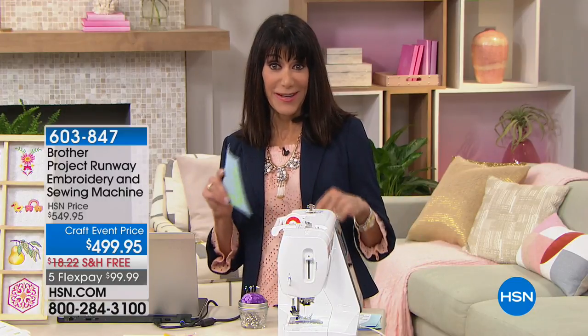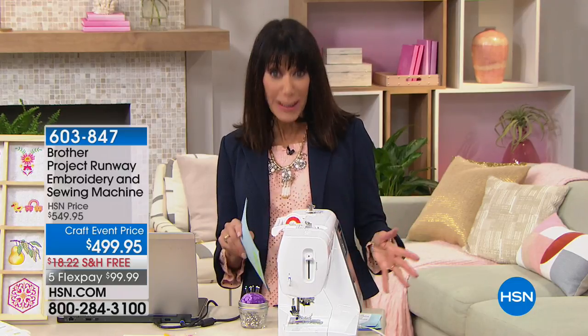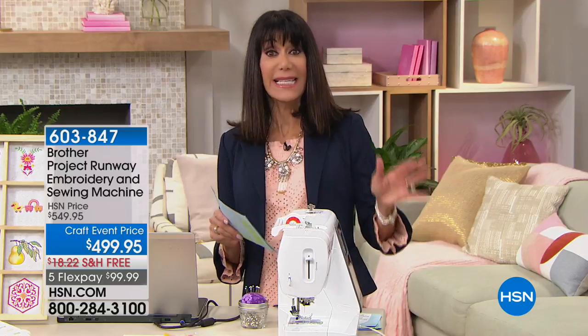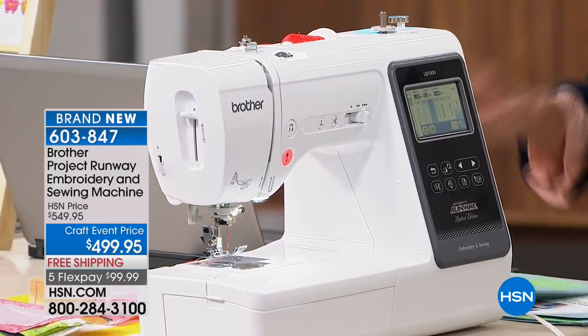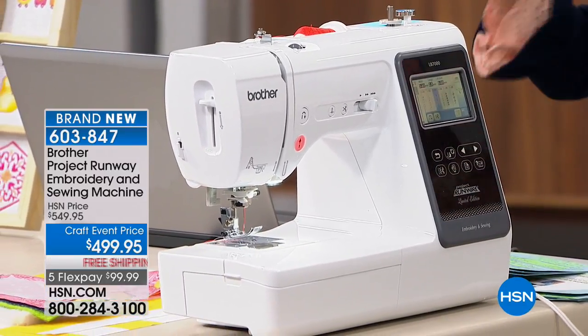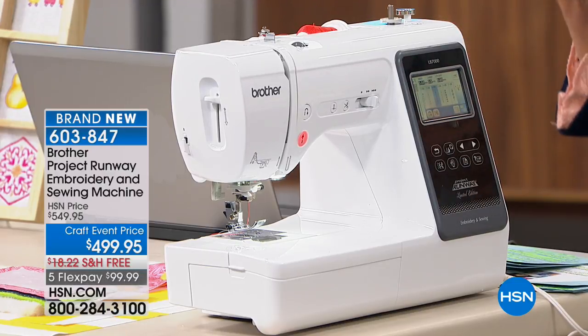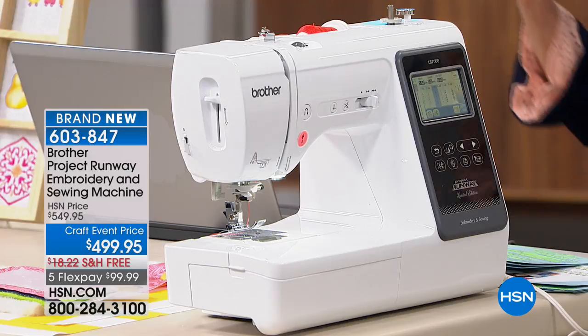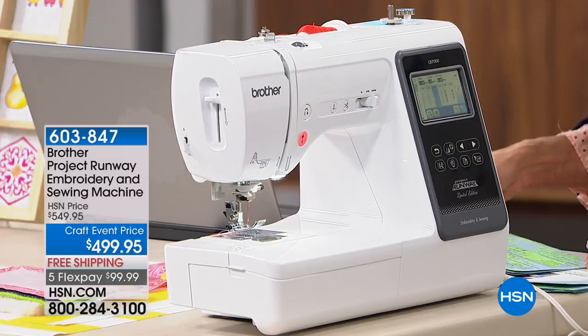Here is a company you may think of for other electronic items, but believe me, they actually started with sewing machines. Today we have an incredible value that is brand new — it is a combination sewing machine and embroidery machine all in one. You're getting an awesome large touch LCD screen, 103 built-in stitches, 80 built-in embroidered designs, and another 50 on a CD that comes right along with it. Simple to use, all computerized. Today's craft event price is $499.95, down from $549.95.